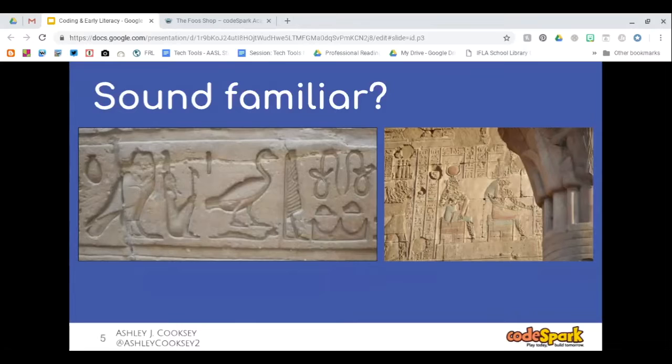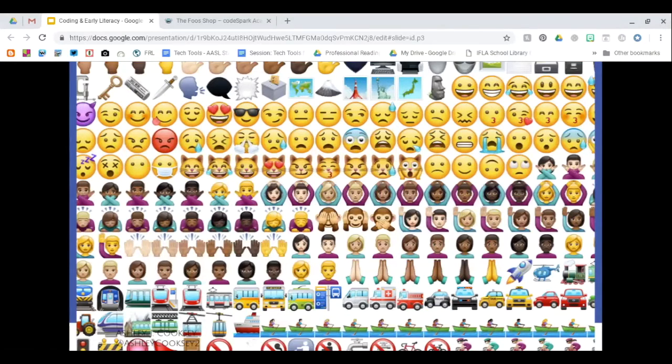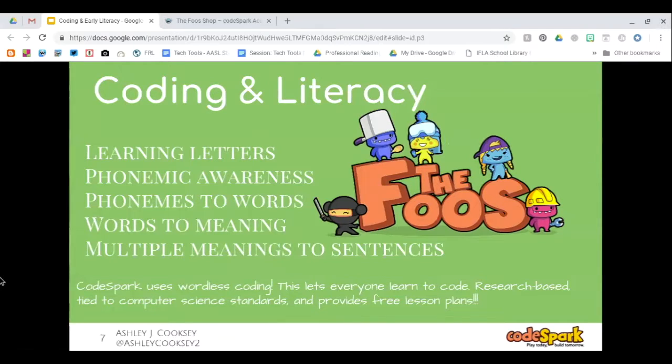Coding actually dates back to ancient Egyptians — it's over 3,000 years old. You've probably sent some code today and not even known it, like emojis. Coding and early literacy can help students build fluency by learning letters and applying phonemic awareness. Letters have sounds, sounds can make words, words have meaning, and those words can have multiple meanings when you go into building sentences. CodeSpark is actually wordless coding, so students do not have to read in order to participate — they are able to code without having to read.